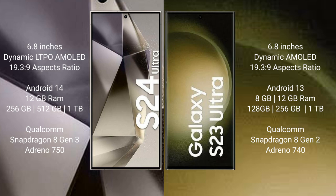Samsung Galaxy S23 Ultra comes with 8GB or 12GB RAM and 256GB, 512GB, or 1TB internal storage, a Qualcomm Snapdragon 8 Gen 2 processor, and GPU Adreno 750.